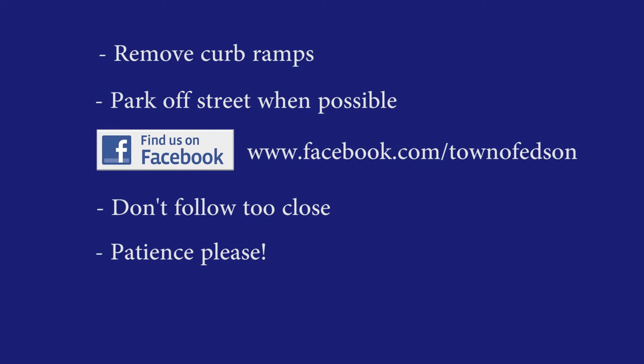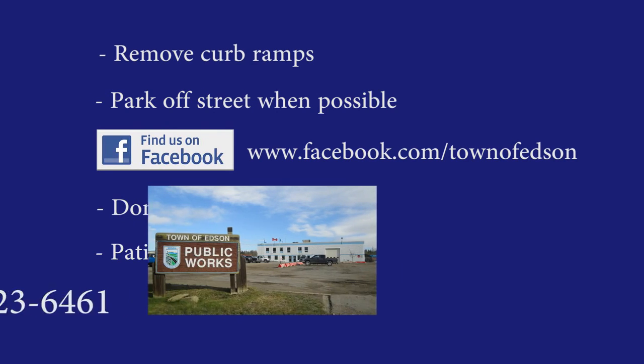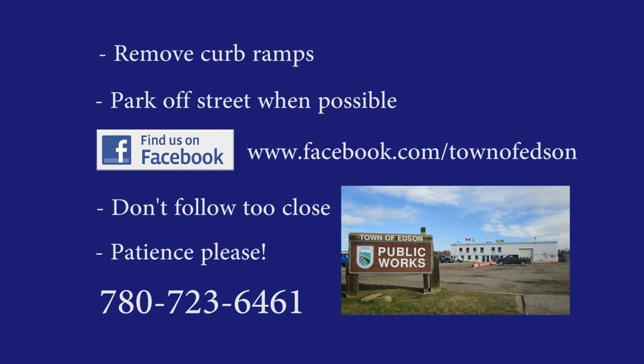It may take some time to get to residential areas, but crews are trying to open up as many streets as possible so you don't have to travel far to get to a cleared street. If you have any questions on snow removal, please give us a call. Contact our Public Works office at 780-723-6461.